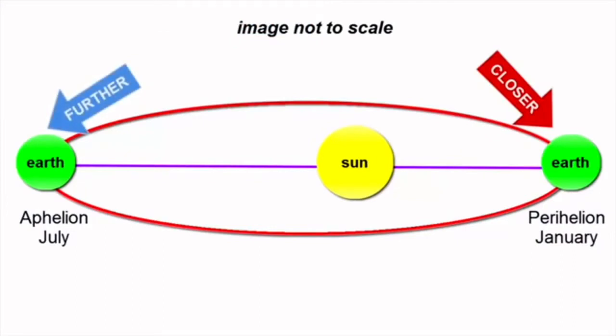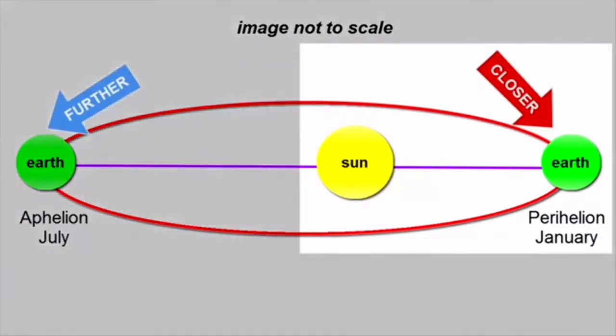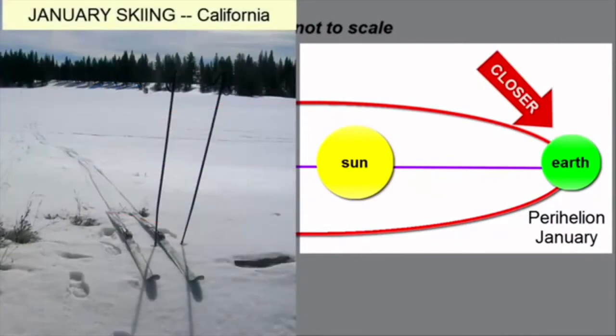During that yearly journey, there are times where we aren't in the right position to receive a ton of sunlight, because the earth is also tilted. It's always tilted in the same direction, so only part of the earth can be facing the sun at a time.